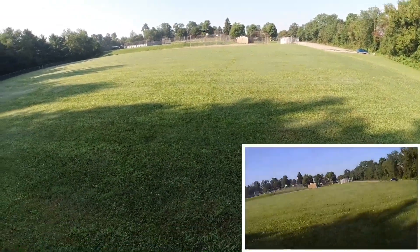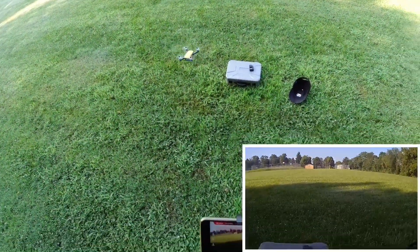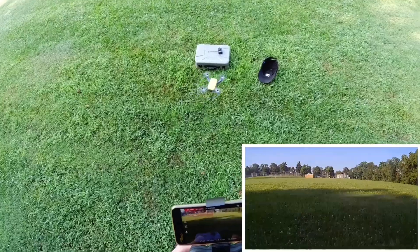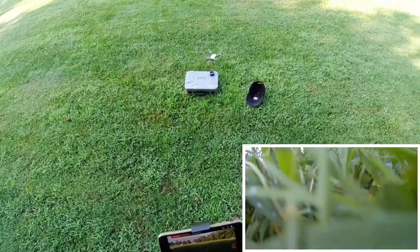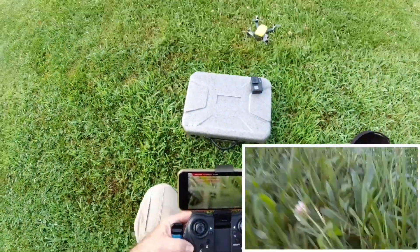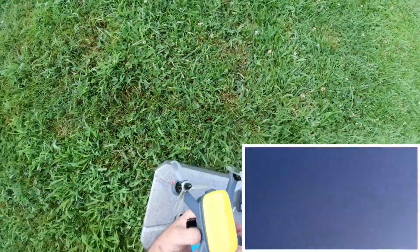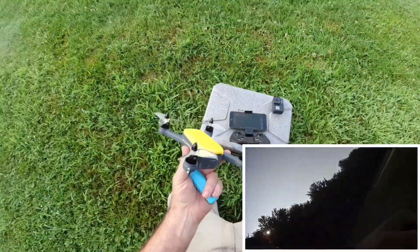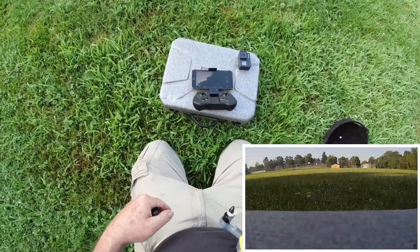I'm trying to hold it up. Well, there's no way in hell that battery could be dead already. You got to be kidding me.